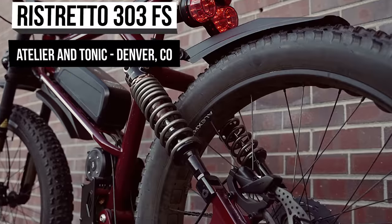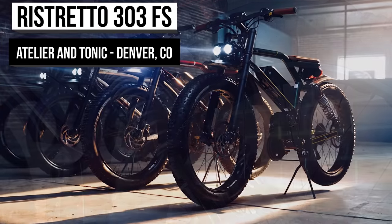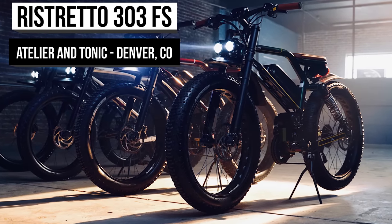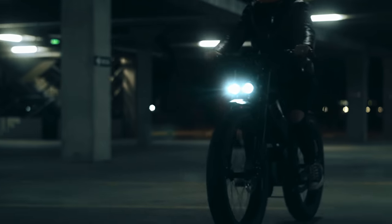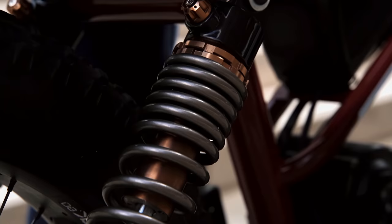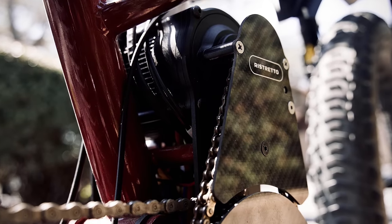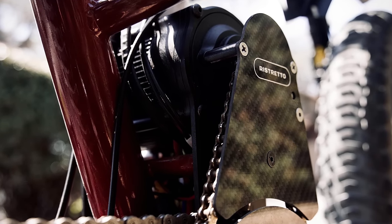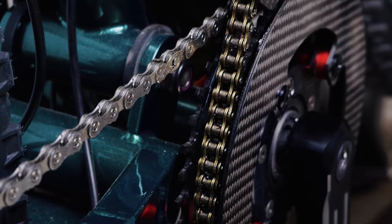Can we just start by saying we love fat tires? The Ristretto 303FS from Atelier & Tonic has some of the chunkiest tires you'll ever see grace a bicycle rim, letting you know it's built for adventures. At its heart beats a powerful 3500-watt motor capable of propelling the Ristretto 303FS at the maximum legal speed of 28 miles per hour.